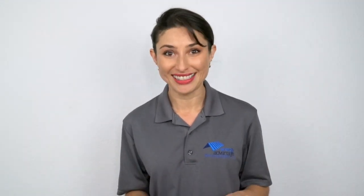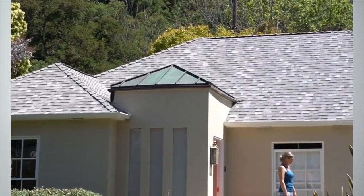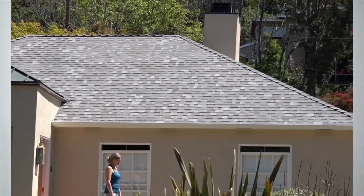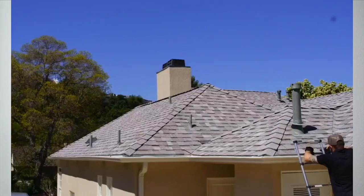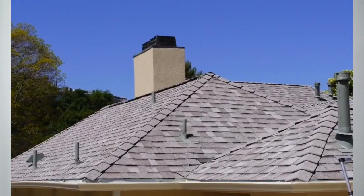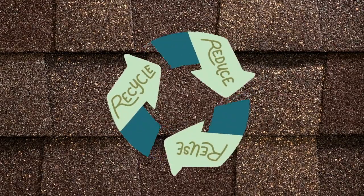Quality contractors would never do this. They would make sure they have the right quantity of materials, the right type of materials, and that everything is done according to building codes and warranties — so everything will be perfectly matched, looks exactly the same, and is beautiful. All roofing materials should be brand new and pristine, not reused or recycled.